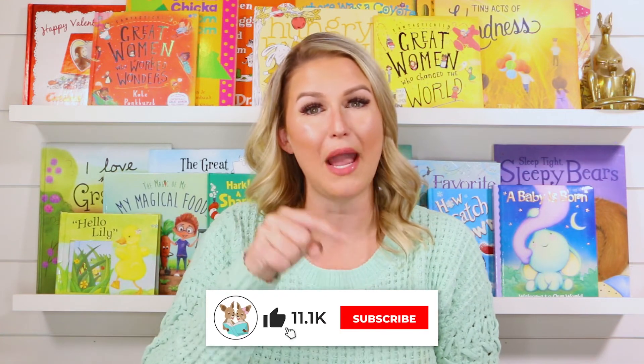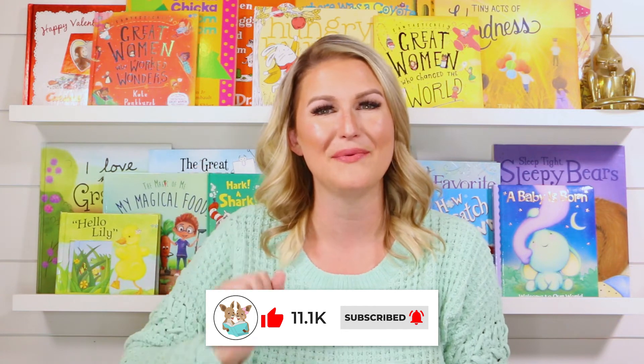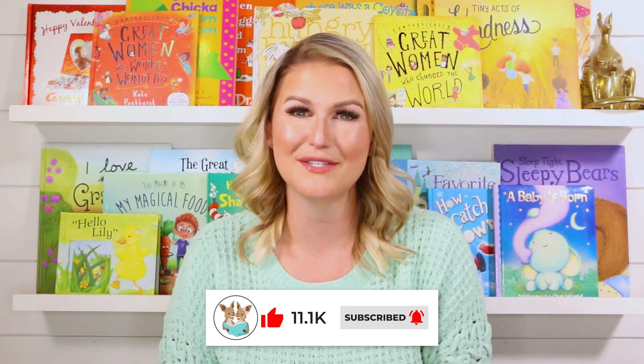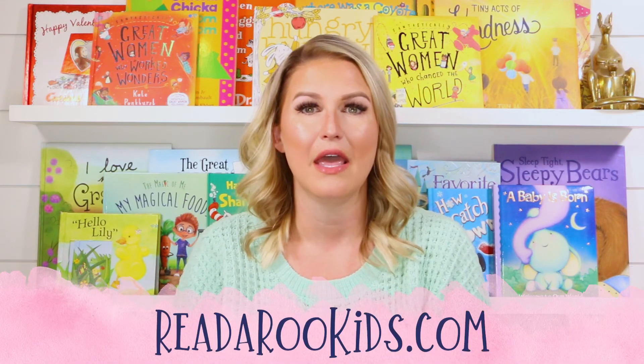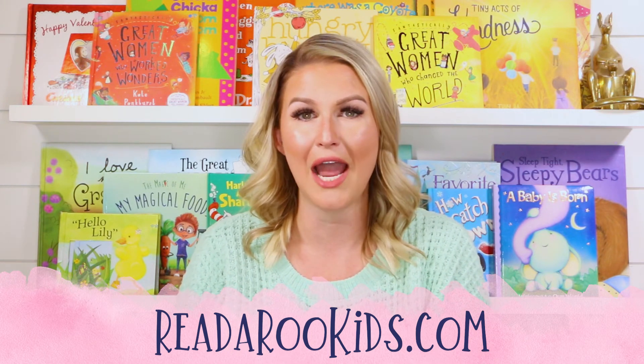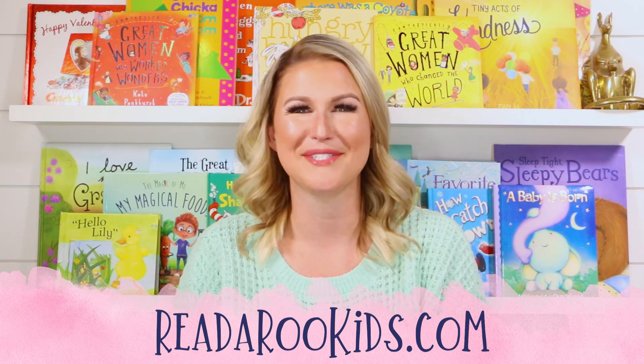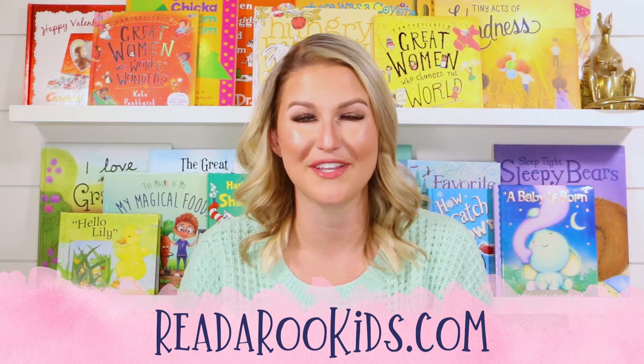I loved reading with you today and I hope that we can read together again soon. To make sure that we can do that, be sure to click the subscribe button below and don't forget to give this book a like — that way we know you want to see more books just like this from us. If you'd like activities to go along with our books, head over to readarookids.com. There we do all kinds of fun things like science experiments, arts and crafts. We even practice our math and reading skills. We cook together — we have so much fun. I hope you'll come on over there and join me.